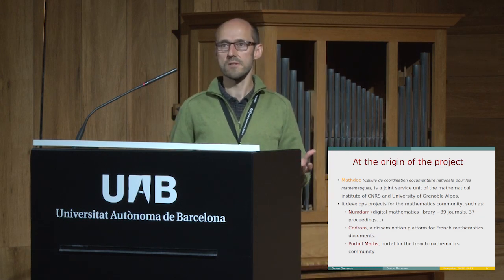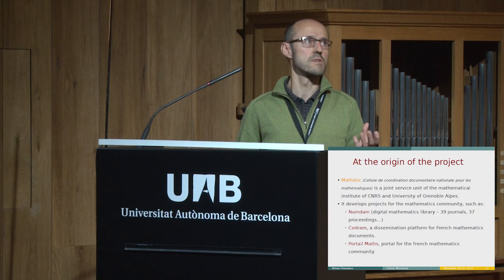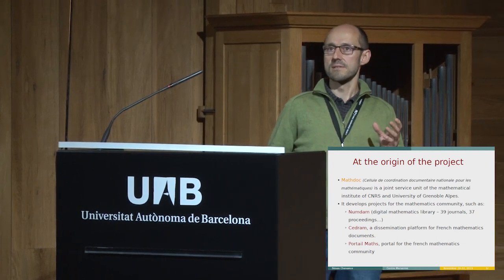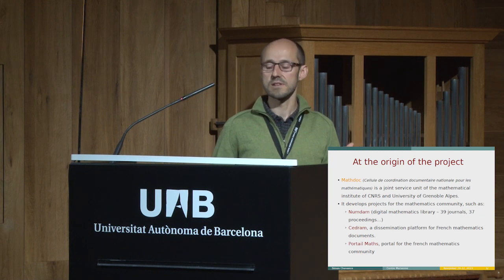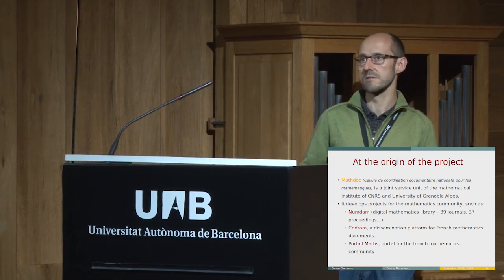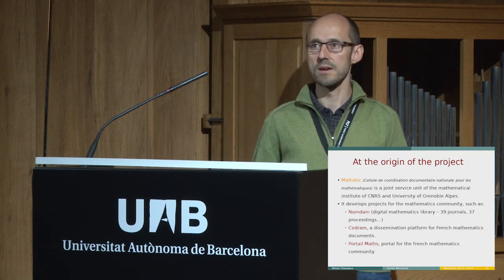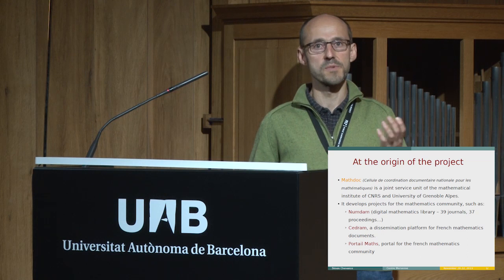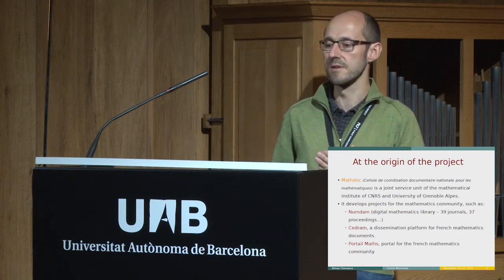The Centre Mersenne is developed by MathDoc, a unit dedicated to documentation in mathematics. Among MathDoc's services was the CEDRAM, a dissemination platform for electronic journals in mathematics. As you may know, mathematicians use LaTeX to compose their articles, mainly for its capacity to render formulas in PDF correctly. LaTeX is also very good for typesetting, and we use PDF for publishing because we are sure of the rendering on different devices and in print.